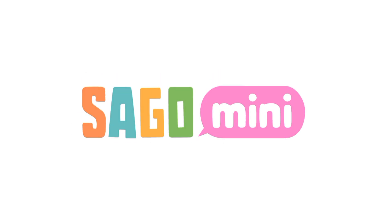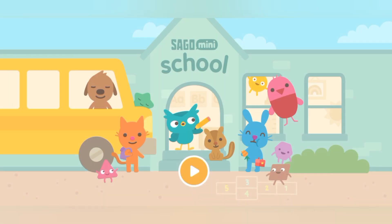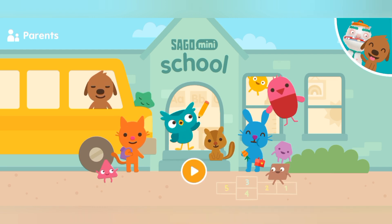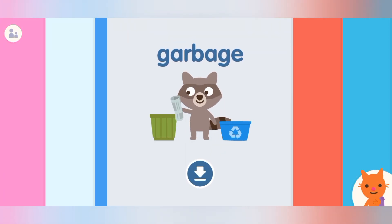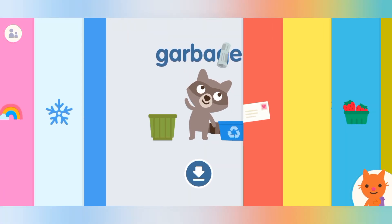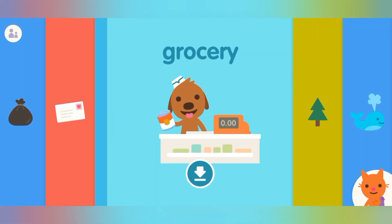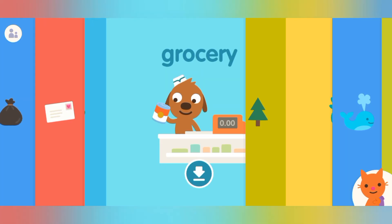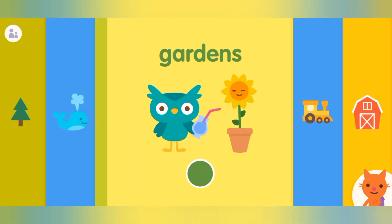Segoo Mini. Garbage. Mail. Grocery. Forests. Oceans. Gardens.